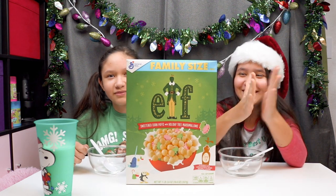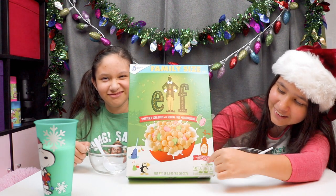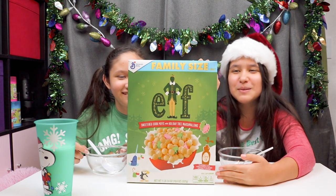It's Elf cereal. It's maple syrup flavored — it says maple syrup flavored on the side right there. I've never tried maple syrup. It says scented corn puffs with holiday tree marshmallows.